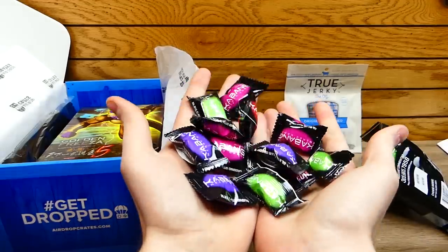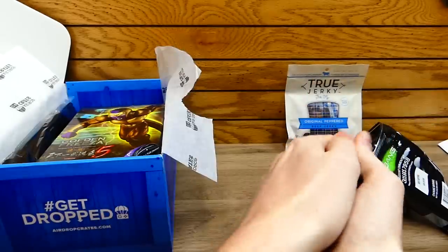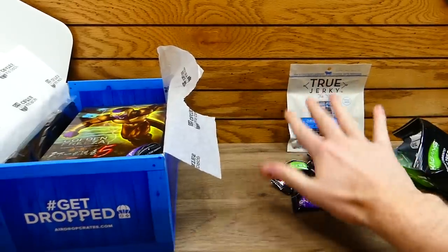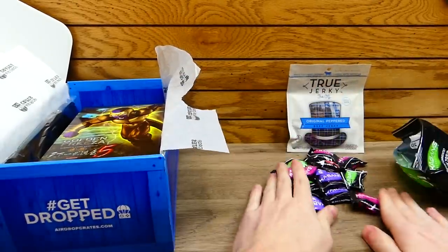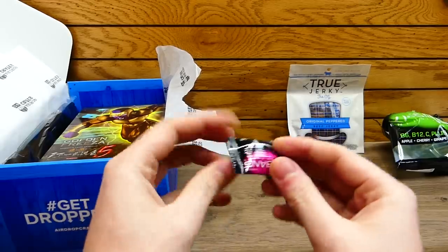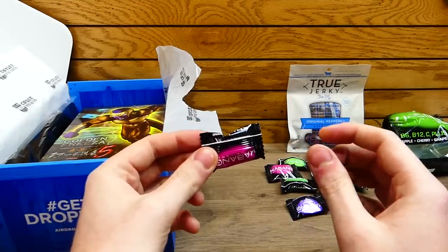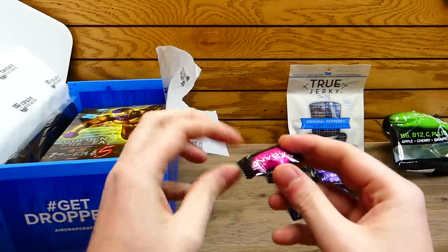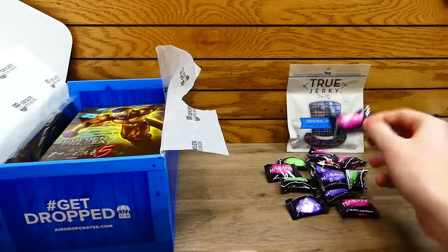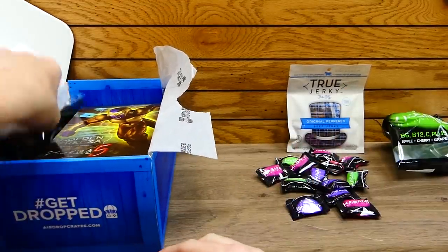Look at all these candies! When you put these in your mouth, they're hard candies, and eventually the inside starts to foam in your mouth — it's a really weird sensation and it's really cool. I do recommend those. They give you a burst of energy, so definitely pretty sweet.